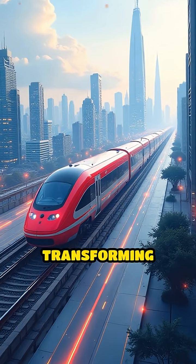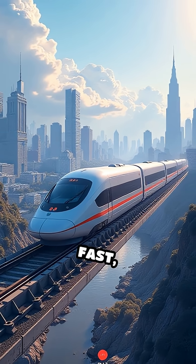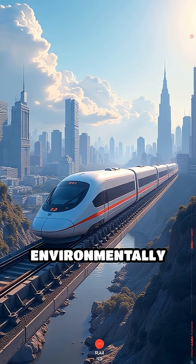Maglev technology is transforming transportation, offering a glimpse into the future of fast, efficient, and environmentally friendly travel.